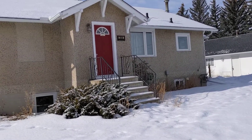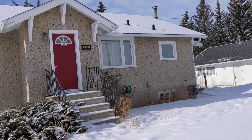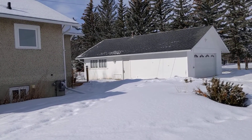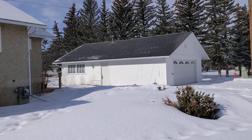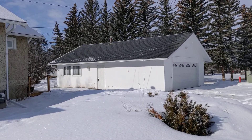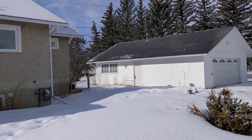Stucco siding, newer shingles — I think the shingles are about three years old — some newer windows, and an oversized detached double-car garage with an electric garage door opener, and I'm told it even has Wi-Fi access in there.